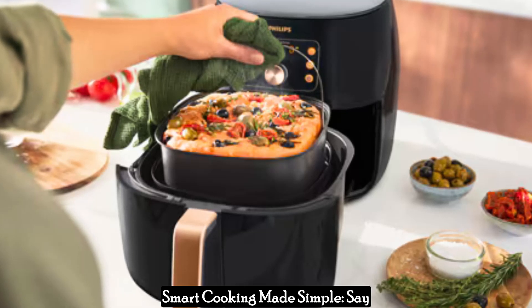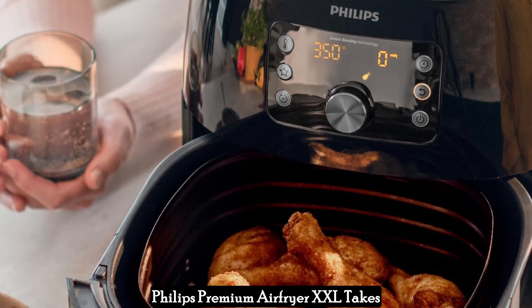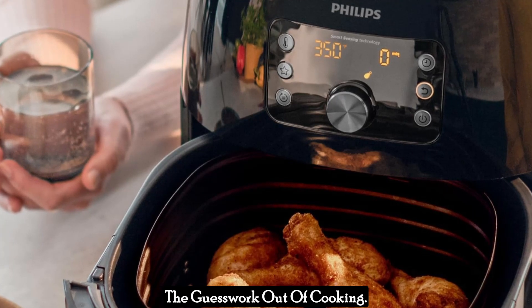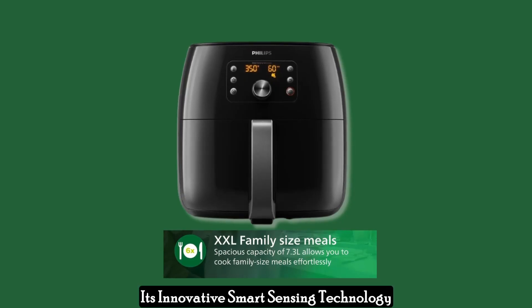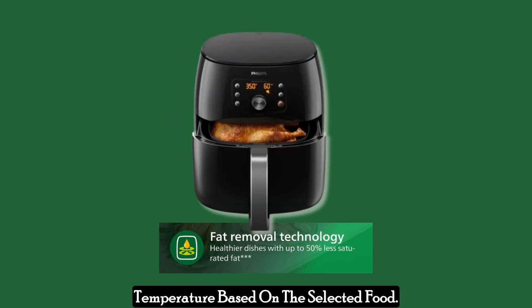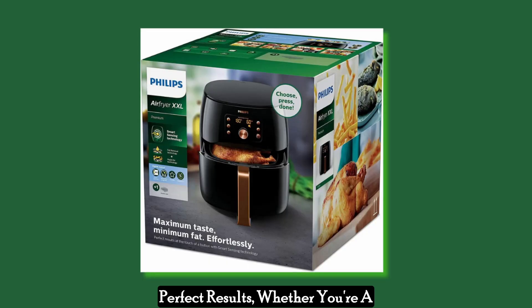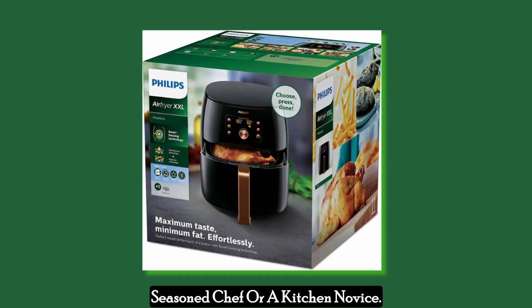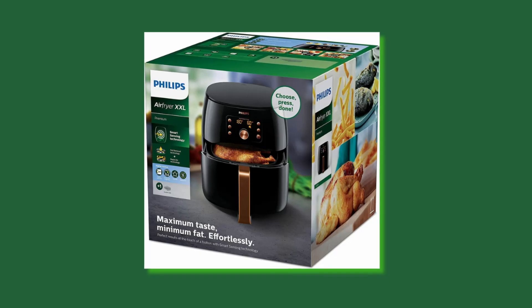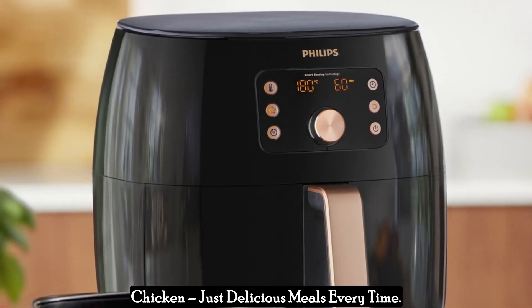Smart cooking made simple — say hello to effortless results. The Philips Premium Air Fryer XXL takes the guesswork out of cooking. Its innovative smart sensing technology automatically adjusts cooking time and temperature based on the selected food, ensuring consistently perfect results whether you're a seasoned chef or a kitchen novice. No more undercooked fries or overdone chicken, just delicious meals every time.